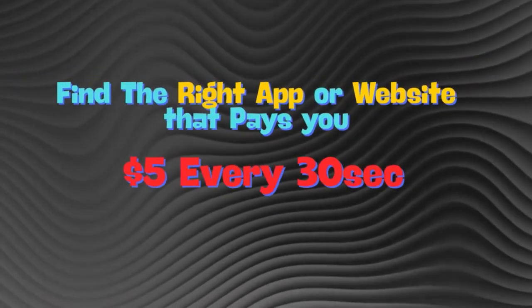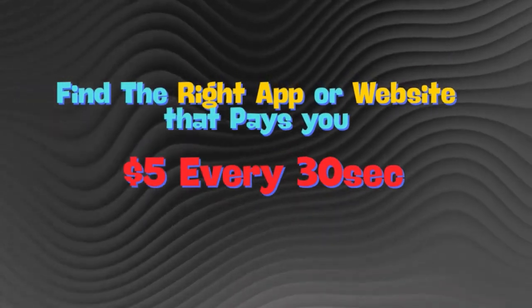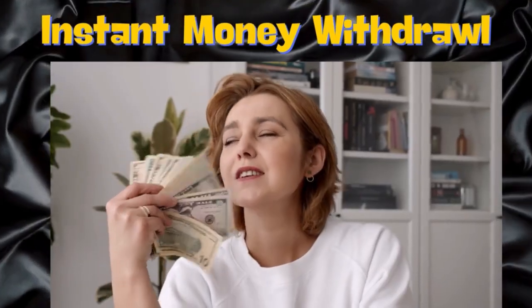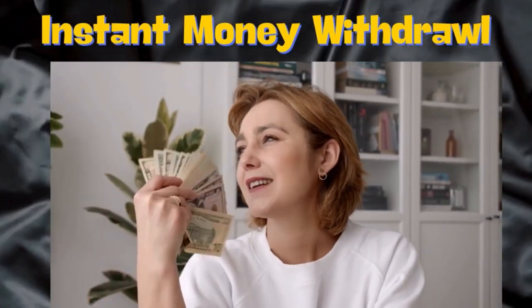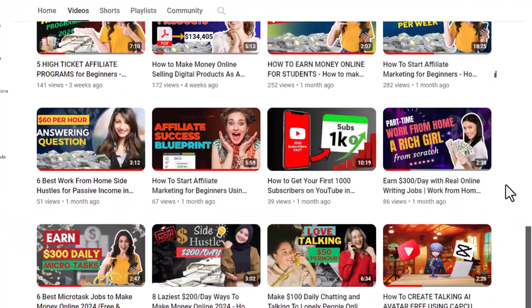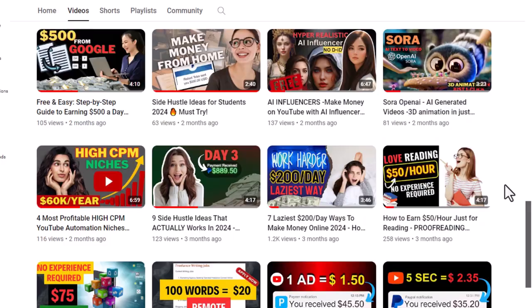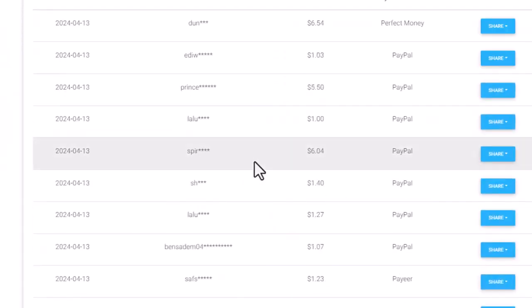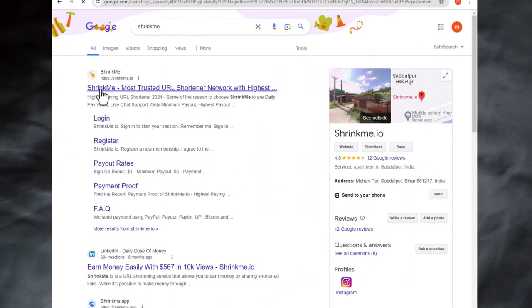Step number one: first find the right apps and websites that will pay you $5 every 30 seconds and allow instant money withdrawal. Many struggle with making money online because they can't focus on watching a free 10-minute tutorial on YouTube. But building a business takes patience and focus. If you are short on time and want to make quick money, follow these steps.